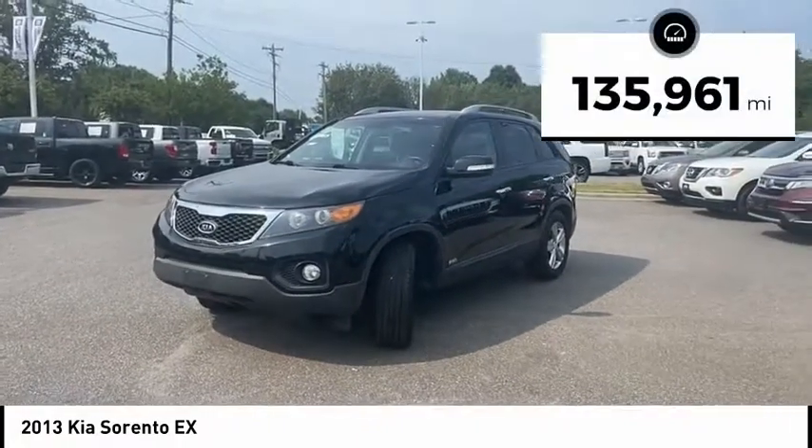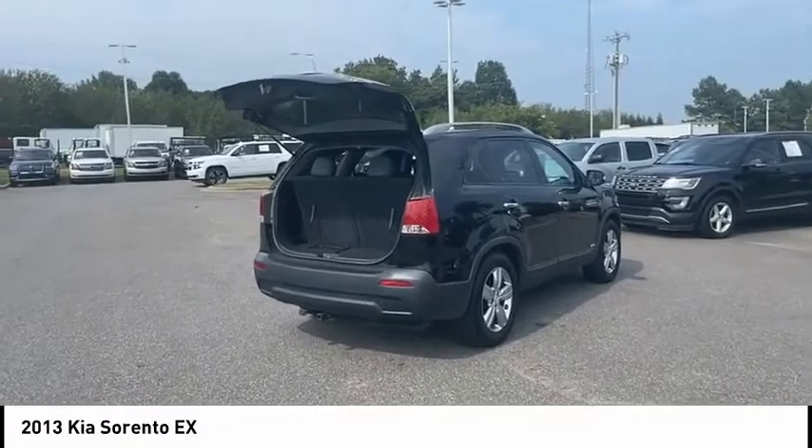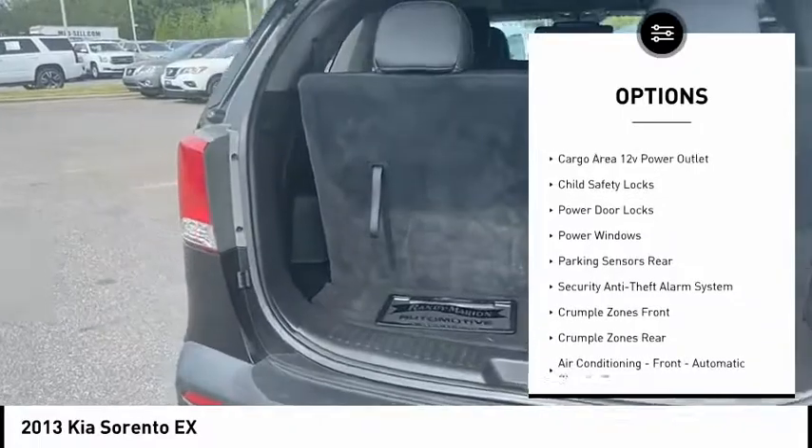This vehicle has less than 140,000 miles. Here are some of this vehicle's great options: hill descent control, rear spoiler, traction control, stability control.